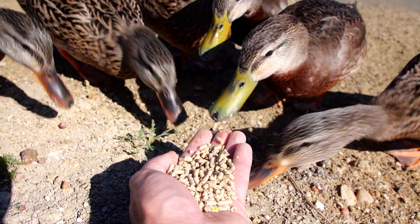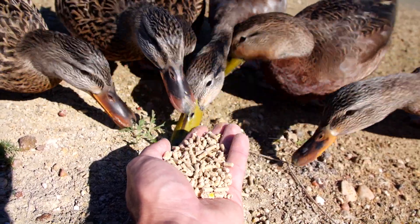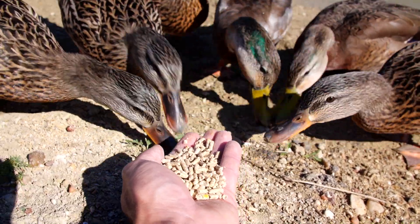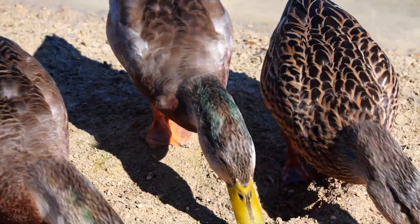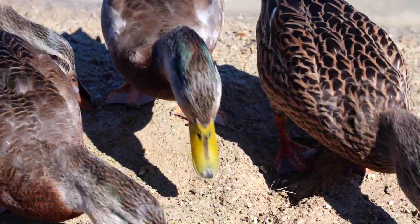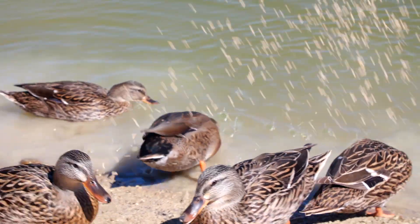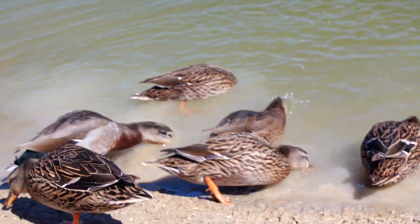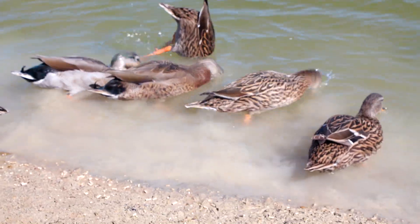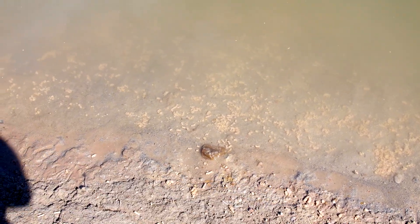Here's some food. Their whole head will turn completely dark green. Here's the rest of their food.